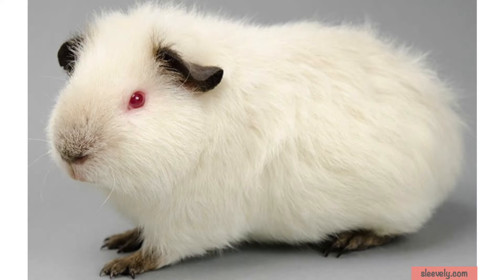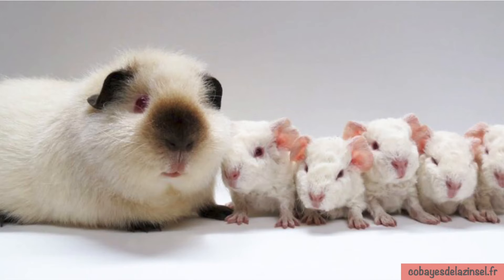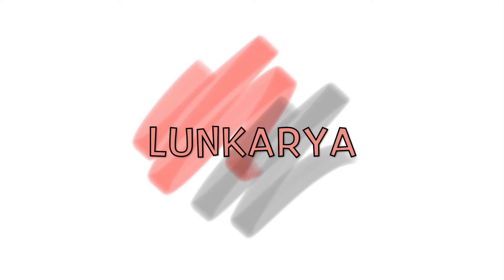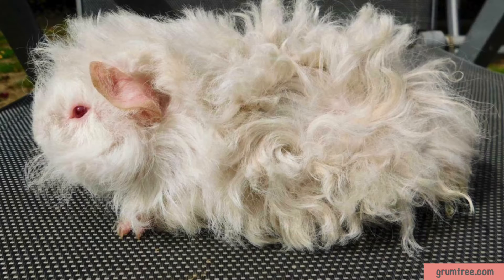Often described as the Siamese cats of guinea pigs, this albino breed has a white coat with brown or black coloring on its ears, feet and nose. They love affection and they are very sociable.